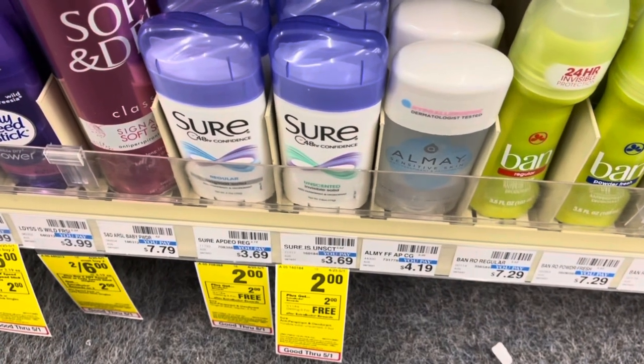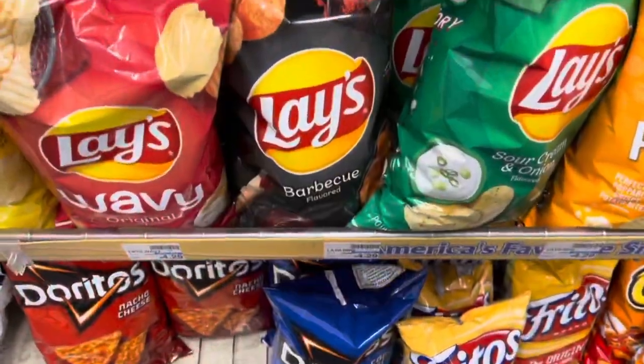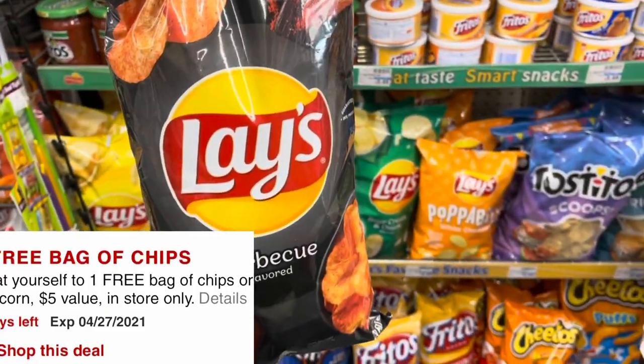I'm also going to pick up the Sure deodorant for $2, pay that, get back a $2 extra buck, making it free. And I got a text coupon for a free bag of chips, so I'll pick those up and use that CRT, making them free too.